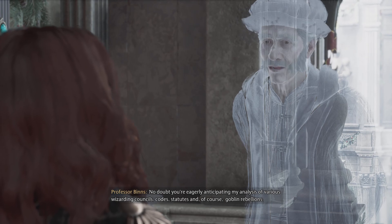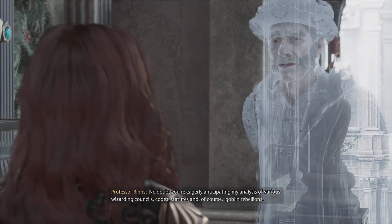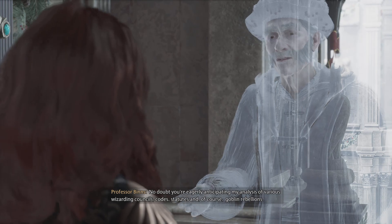No doubt you're eagerly anticipating my analysis of various wizarding councils, codes, statutes, and of course, goblin rebellions.